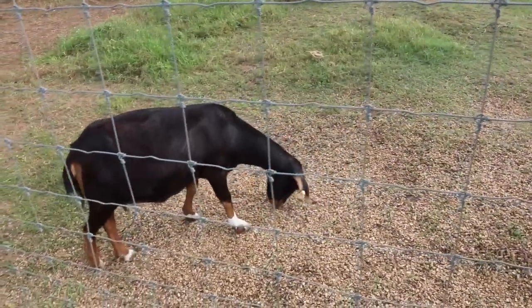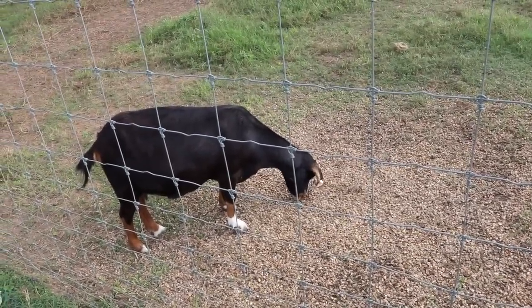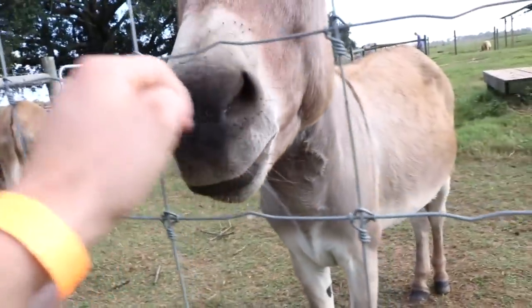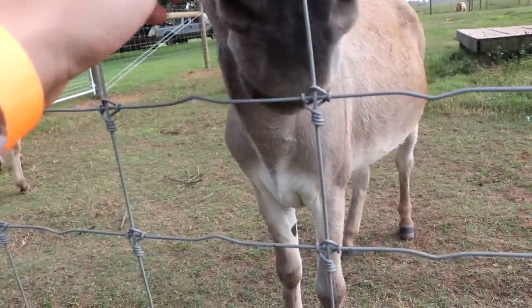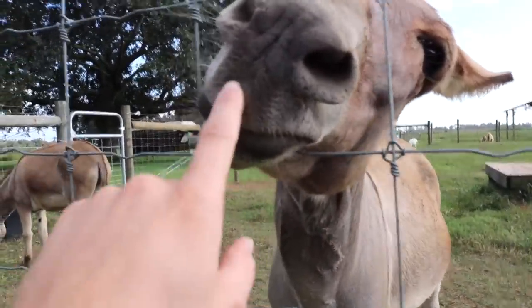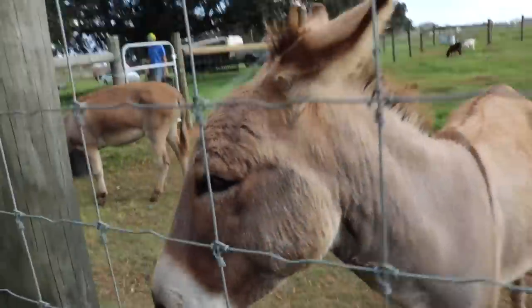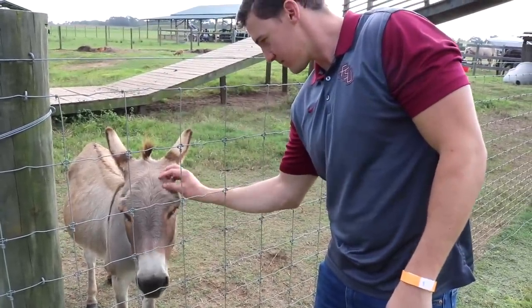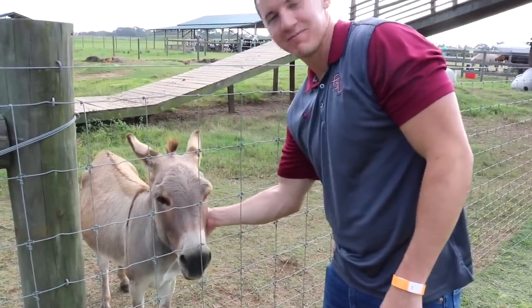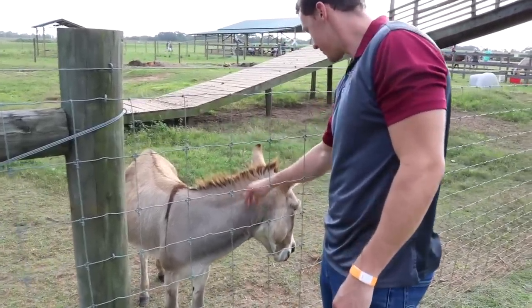There are gnats all over the animals here. We spot what looks like a donkey — I want a donkey! They're so pretty.